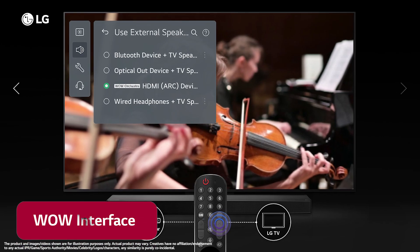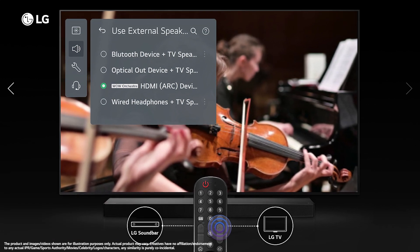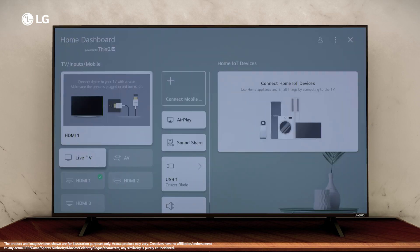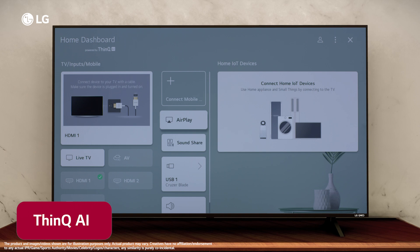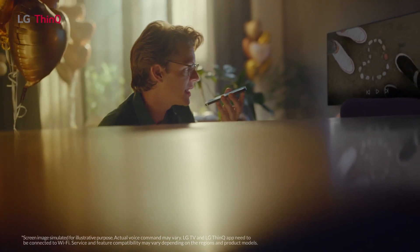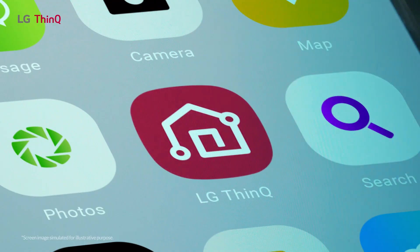The new WoW interface turns entertainment up a notch. Enjoy diversified settings and different modes for the best sound experience. The ThinQ AI experience, a creative and intelligent way to control your TV and home appliances, is at the heart of the TV. It is voice activated and provides new opportunities for convenience and leisure.